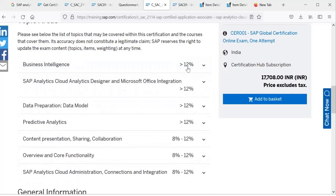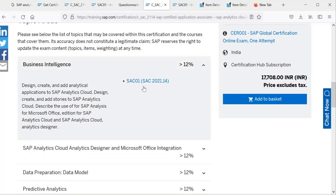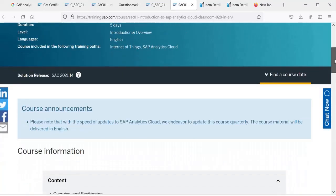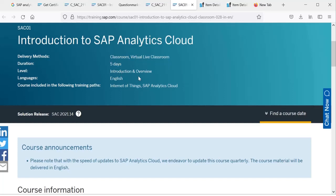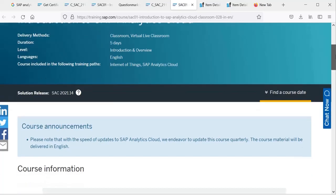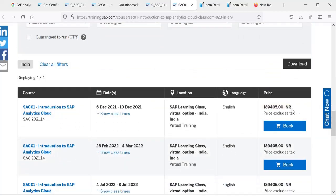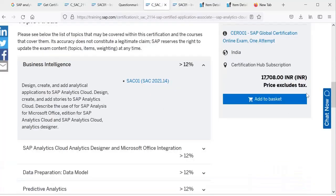There are contents listed with percentage breakdowns — greater than 12%, 12%, 8 to 12% — indicating how many questions come from each topic. The main course you need to prepare is SAC01. You can see that SAP also offers five-day classroom live courses, which are generally conducted by SAP online. However, the fees are much higher and not all of us can afford it.